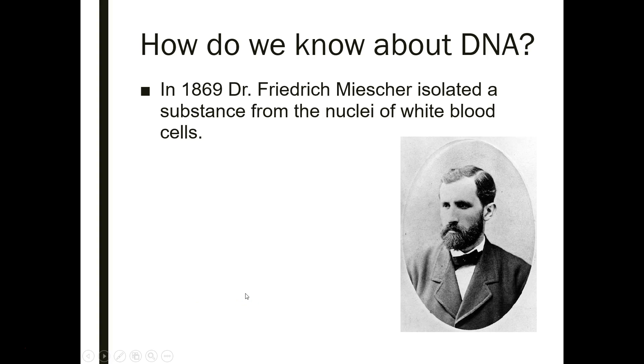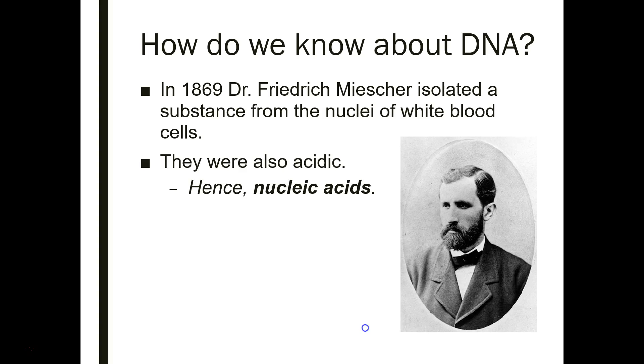So how do we know about DNA? Well, in 1869, this guy here, Dr. Frederick Miescher, isolated some substance from the nucleus of white blood cells — some sort of acidic substance from a nucleus. Nucleic acids — that's why they're called that.